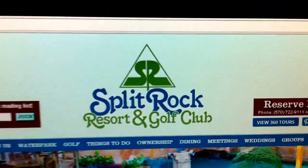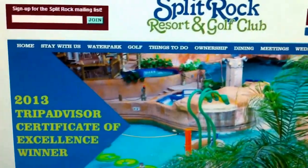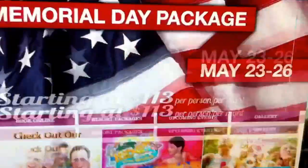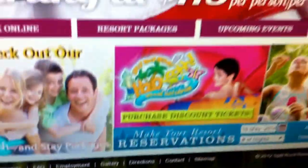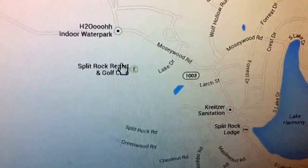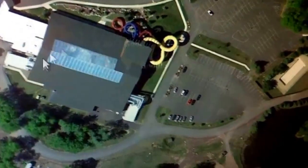The water park here is the 2013 TripAdvisor Certificate of Excellence Award winner. This is Lake Harmony, Pennsylvania, and here is the Split Rock Resort and Golf Club with the H2O water park. You can see all their rides and stuff, and there's what looks like a glass roof — you can actually see inside.